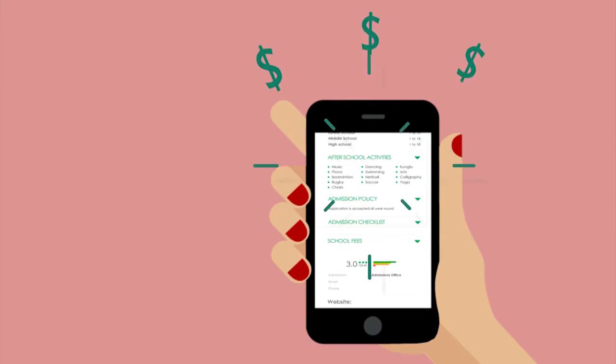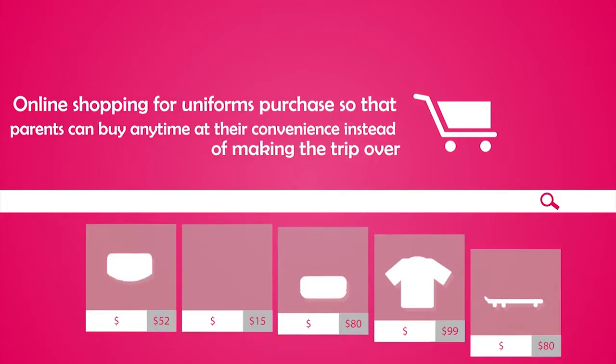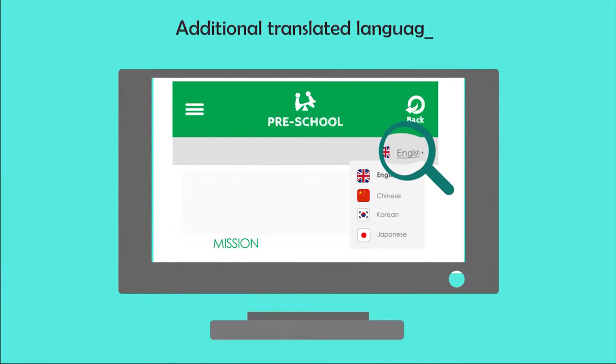Additional features include online shopping for uniforms purchase, so that parents can buy any time at their convenience instead of making the trip over. There is also a Faculty Listing page on teachers' background history, and an additional translated language page of your choice.